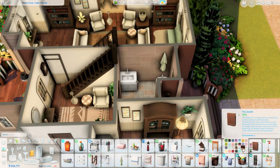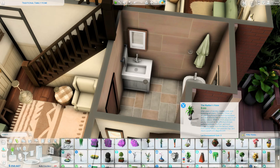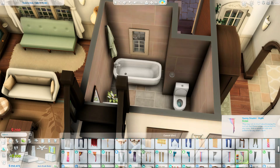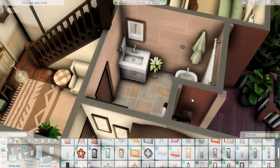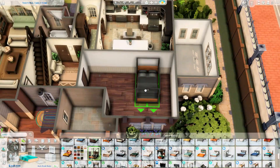Now we move on to the downstairs bathroom, which has a bath instead of a shower — very unusual for me. But given the shape and size of the room it was calling for a bath. There's nothing wrong with a bath in a downstairs bathroom; these Sims can still enjoy a nice bubble bath.